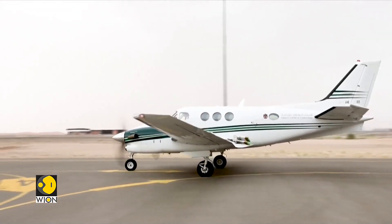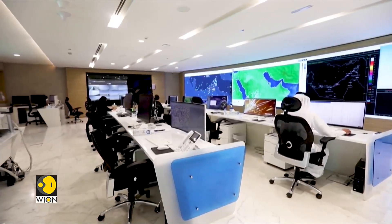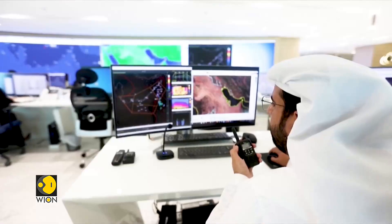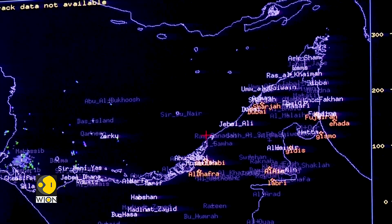A twin-turbo-prop aircraft takes off under the burning desert sun. Attached to its wings are salt canisters. On the ground, officials scan weather maps, looking for cloud formations on their computer screens. Cloud seeding is considered the second hardest challenge for pilots. When there is a cloud, we try to figure out the way we need to go in and out of it, in order to avoid thunderstorms and hail.